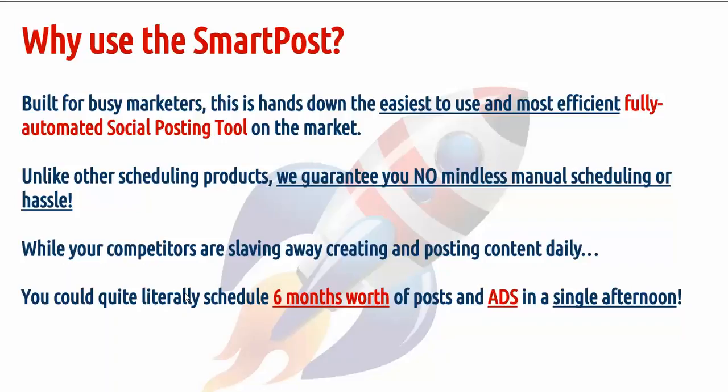Unlike other scheduling products, we guarantee you no mindless manual scheduling or hassle. While we compare it as a slaving way of creating and posting content daily, you could quite literally schedule six months worth of posts and ads in a single afternoon.